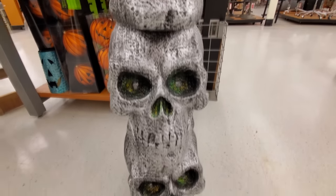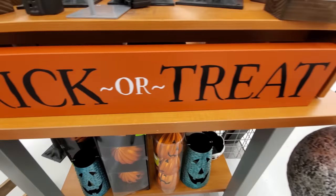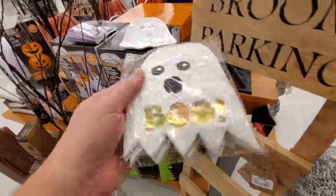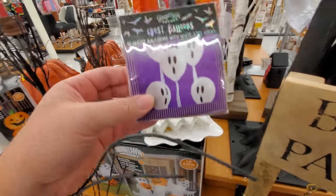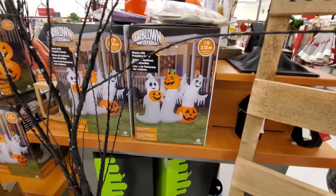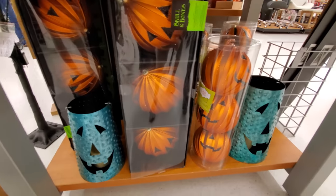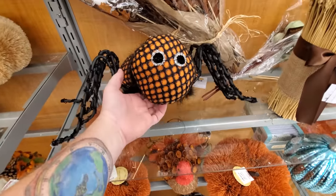We got a stack of silver skulls — these are huge, looks like the eyes light up on all of them, pretty cool. Giant trick-or-treat sign. Little boo ghost napkins, ghosty balloons, inflatable with ghosties and jack-o'-lanterns. Look at these giant pumpkin decorations, like bulbs or ornaments.